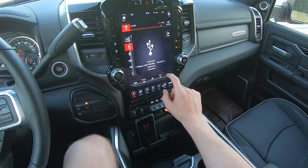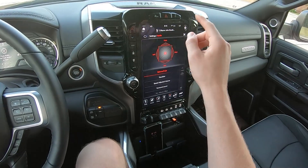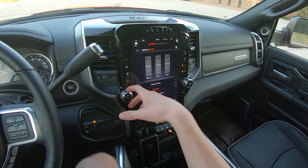We always do these tests with all the audio settings set to their factory defaults. Here we've got left, right, front, rear balance and fader, and an equalizer with three settings.